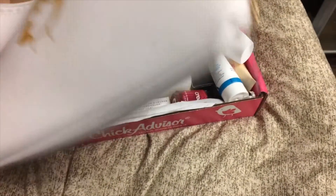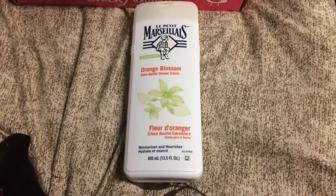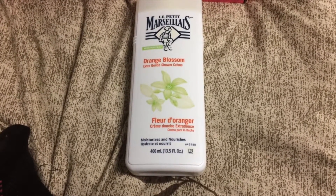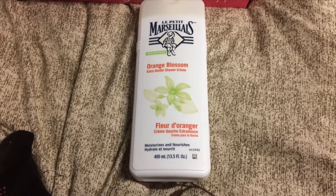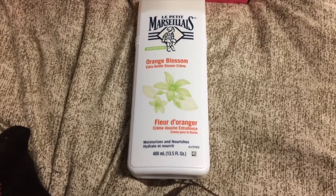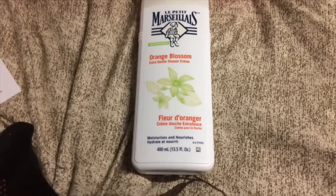The first product is this little body wash — an extra gentle shower cream body wash by La Petite something; I don't know how to pronounce it so I'm not even going to try. This is valued at eight dollars and I got the scent orange blossom. I think there were about five scents you could have gotten.